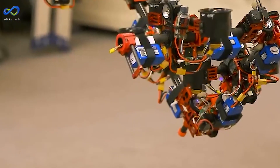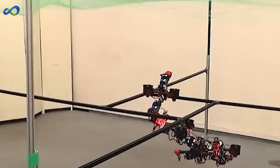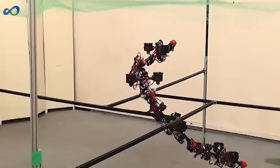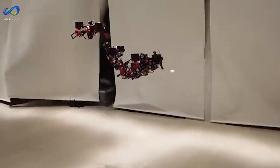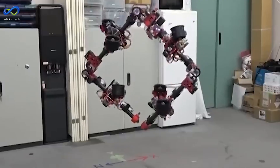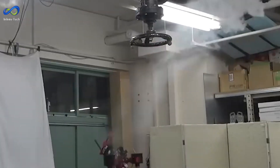In Tokyo, a guy named Moju Jiao is making drones that can change their shape while flying. These drones are called DRAGON, which stands for Dual Rotor Embedded Multi-Link Robot, with the ability of multi-degree of freedom aerial transformation. They're made of different parts connected by joints, like a robot snake. These drones can decide how to change shape to get around obstacles and fly for about three minutes.